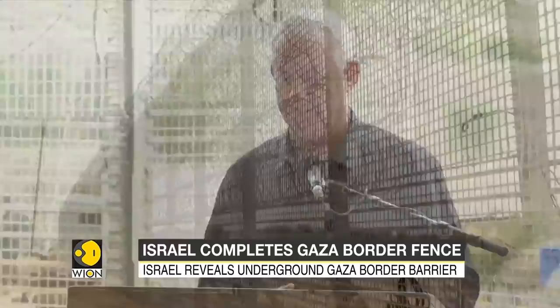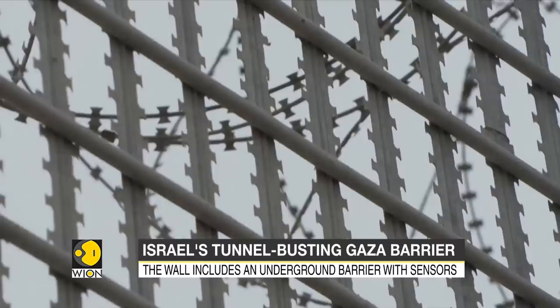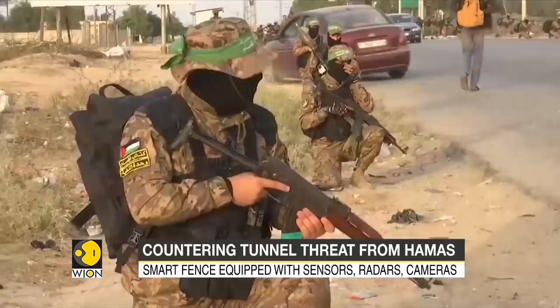The project was developed as a counter-measure after Hamas militants used tunnels to blindside Israeli troops in the 2014 war. Israel went public with the project in 2016. The Islamist group had seized control of the coastal Gaza Strip in 2007, and Israel has maintained a blockade on Gaza since then, with the flow of goods and people in and out of the territory tightly restricted.